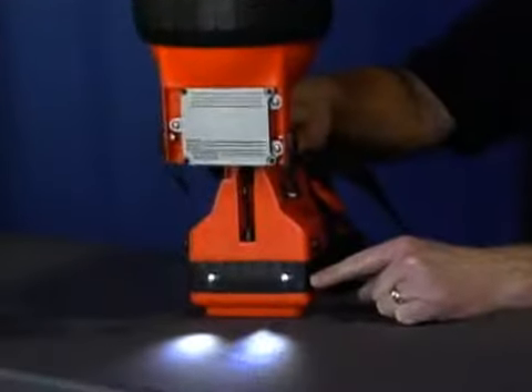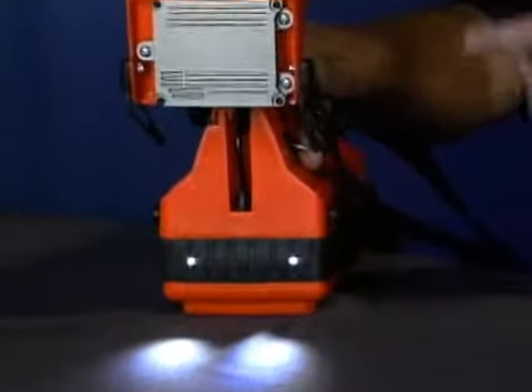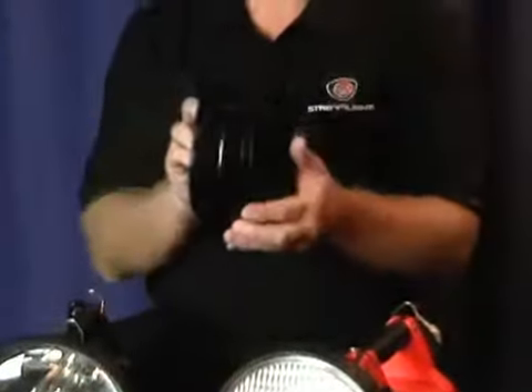The white LEDs will let you light the way to the scene, and an infrared accessory lens is available for use with night vision goggles.